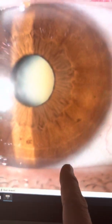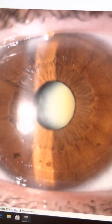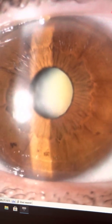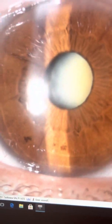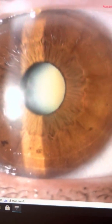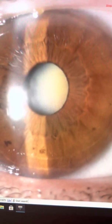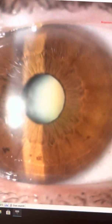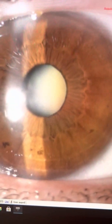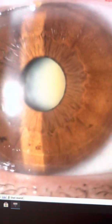We have a lady here who has a very mature intumescent cataract that she has developed over the last few years. She was born in 73, so she's definitely not in the typical cataract age range — she's going to be shortly 50 years old. The question is why she developed a cataract; maybe familial factors. We don't think it's related to her keratoconus treatment.